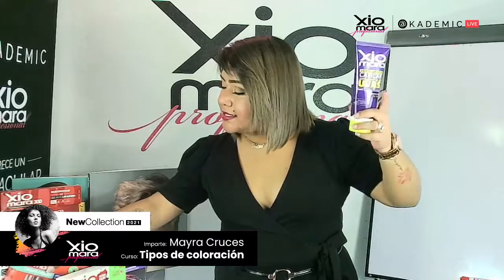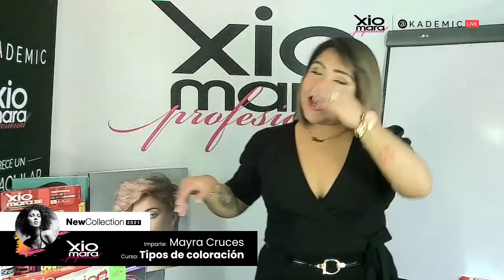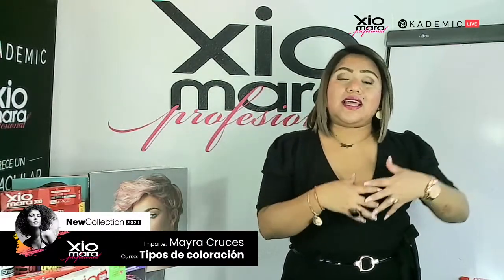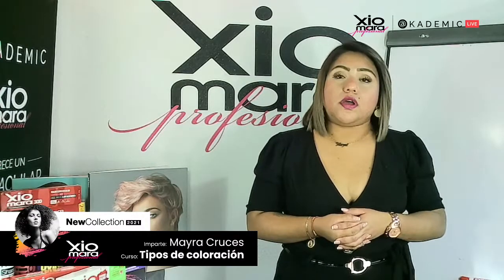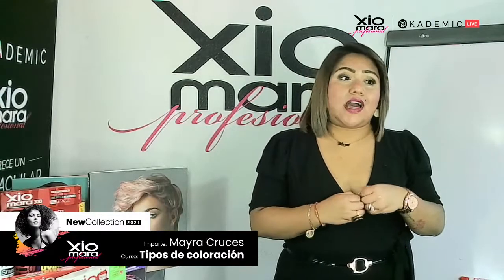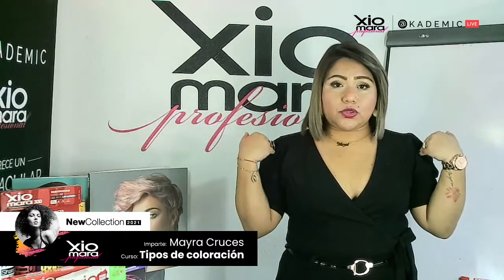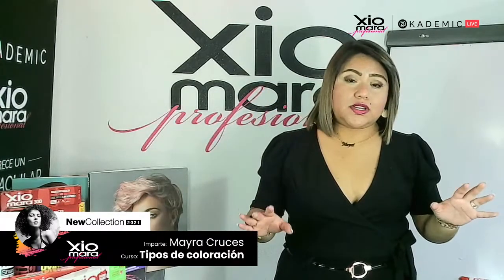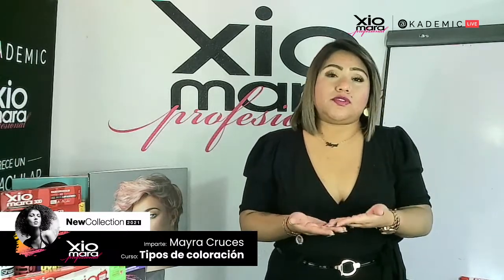¿Qué cantidad se usa para los tonos fantasía? No hay formulación exacta porque todo depende del tono pastel que quieras sobre el cabello. Puede ser desde un cuarto de colágeno hasta dos o tres centímetros de pigmento. También depende mucho de la longitud y de la cantidad del cabello — por eso no hay formulación exacta.